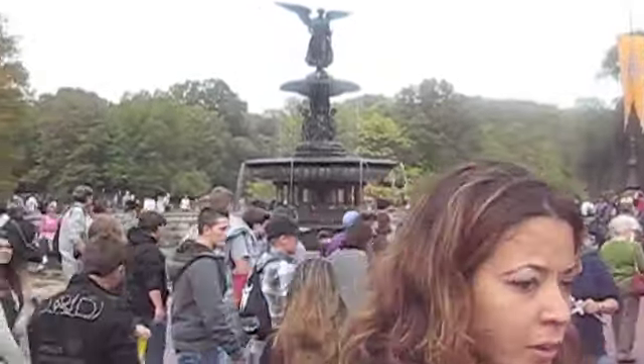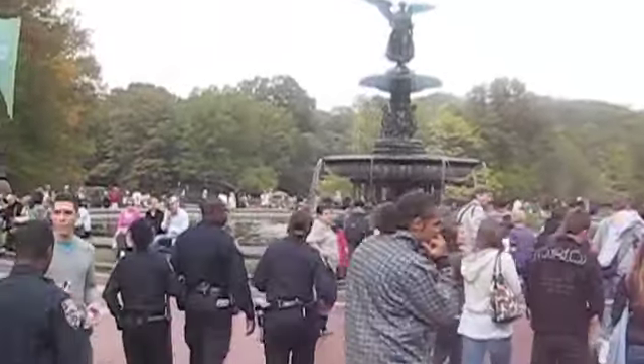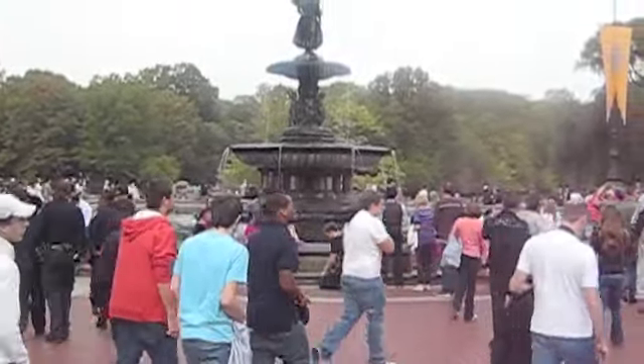And here we are at Bethesda Fountain. You can see it's gorgeous weather today because it is packed with people.